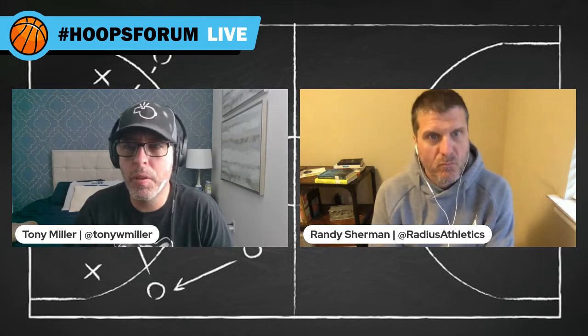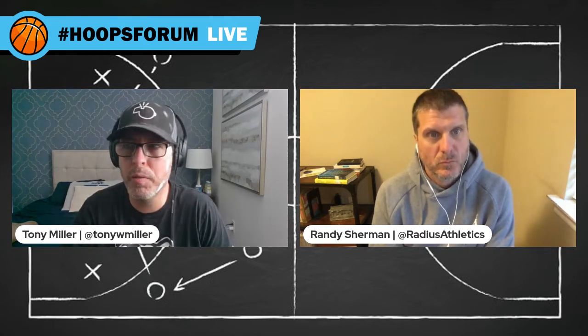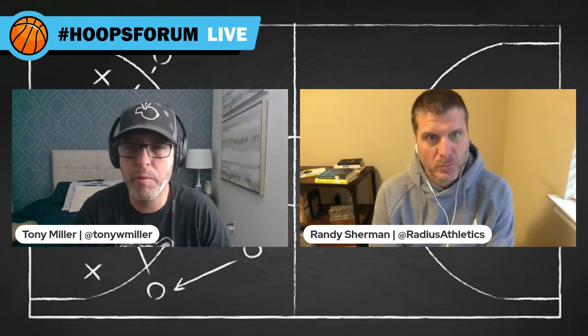Randy, this is one of your things. I'm going to give credit to you right away — the things we're going to see today, especially the videos, are some things that you've used before. You want to talk about where this originated from and the series you have behind this?